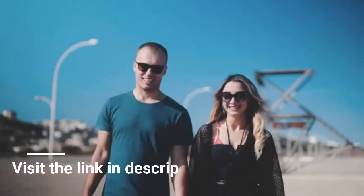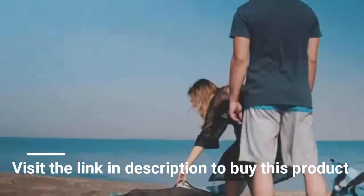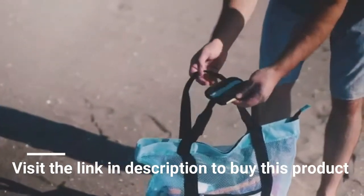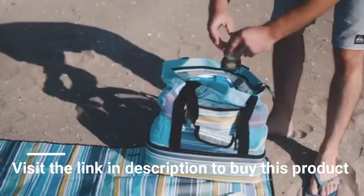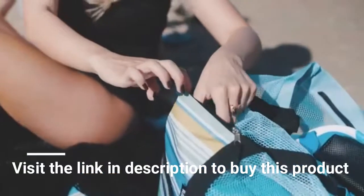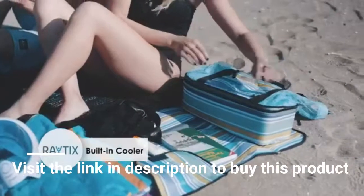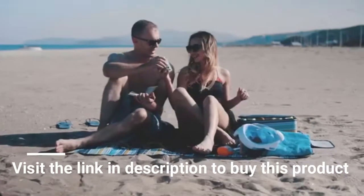Imagine this is you and your partner going to the beach to enjoy the sun and the sea. You unfold your water-resistant beach mat and you both sit comfortably on it, without worrying about the burning hot sand. You've come prepared because your fashionable beach tote can fit everything — your sunscreen, beach towels, book, swimming gear, and snacks. Then you open the built-in cooler and take out your favorite beverage, because nothing beats a cool drink under the hot summer sun.